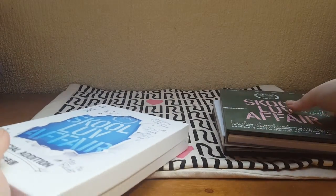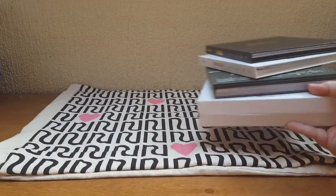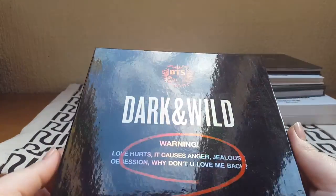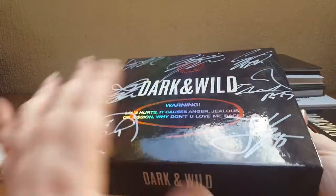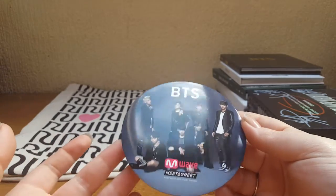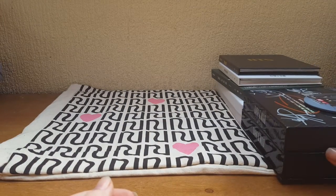I also have the School of Affair special edition. I'll put these on top since there are a few bigger bits. After that we have Dark and Wild, their first full-length album. I also have a signed copy of Dark and Wild which I got from Mwave, along with this button — they don't do buttons anymore, they do Polaroid-style photocards now. My tile was picked and I got this button along with it.